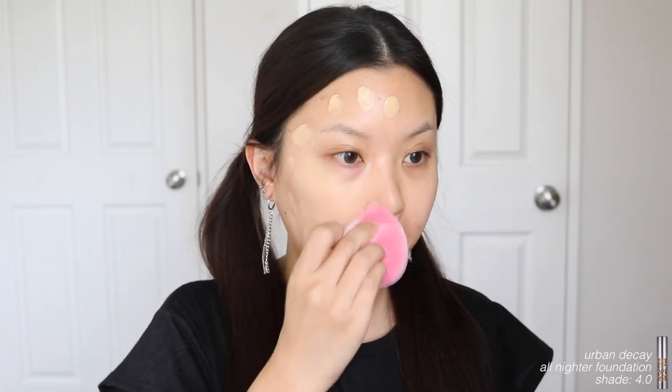I'm then moving into foundation — I'm using the Urban Decay All Nighter foundation in the shade 4.0, my go-to foundation. Chungha is a lot fairer than me but she does always have a flawless base, and this foundation is going to give me that. I'm using my Juno & Co microfiber sponge — been loving this one for foundation. I also have an affiliate code with Juno & Co; I would highly recommend this sponge. I'm just going to pounce it into my skin.